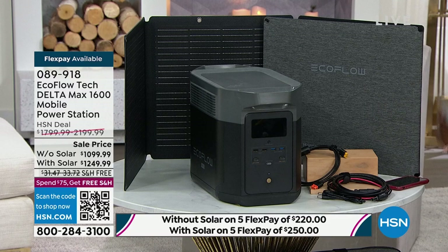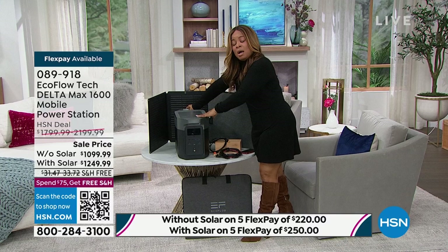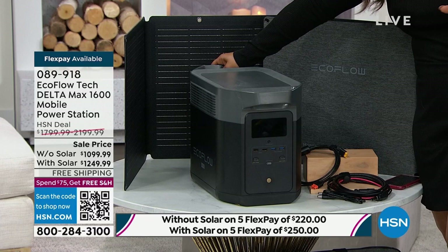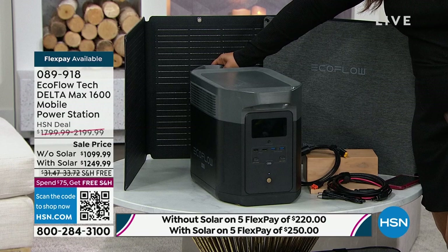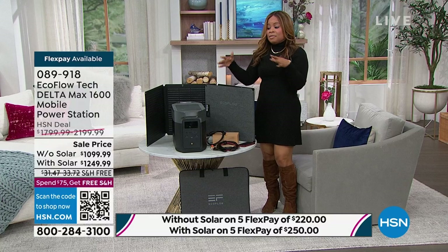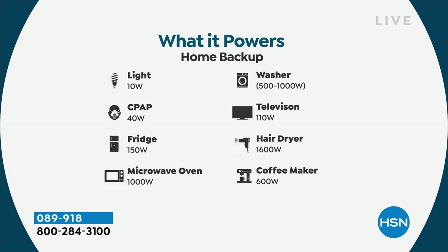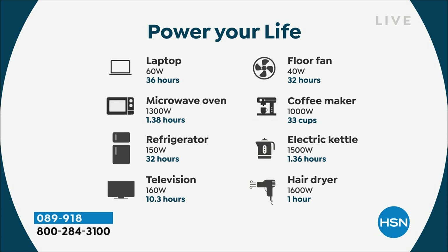This model weighs 48 pounds and has a handle on both sides. If you can turn on your television, you can power this power station — there is absolutely no learning curve, no setup on this. It can power up to 15 things. Think about those of you with a new baby — being able to give your baby a warm bottle or have a hot meal during an unexpected occurrence matters. It really does.